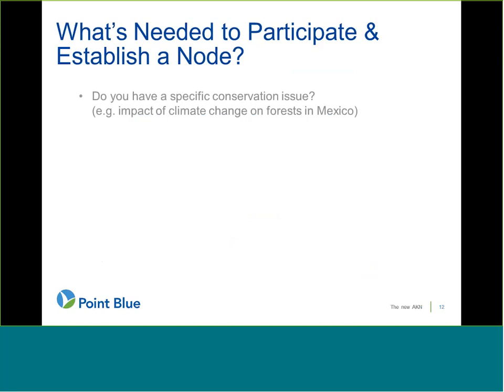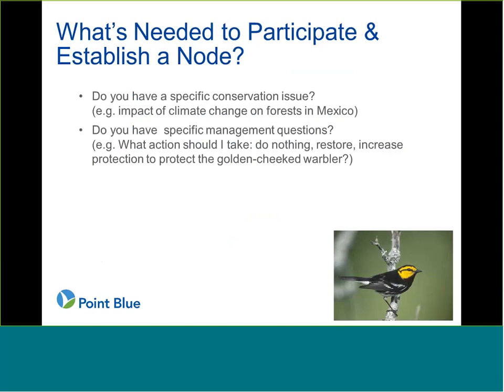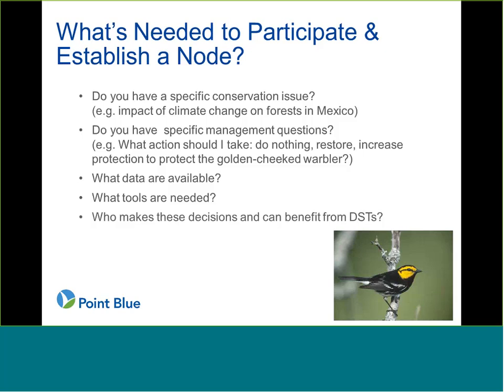What do you need to establish a node? Do you have specific conservation issues — for example, impacts of climate change on forests in Mexico? Is there a specific management question, like what actions should I take: do nothing, restore, or increase protection to protect the golden-cheeked warbler? What data is available? What tools are needed? And who makes these decisions? By having a node, it facilitates this partnership of identifying these questions and needs, and working together to come up with funding to help create these products.